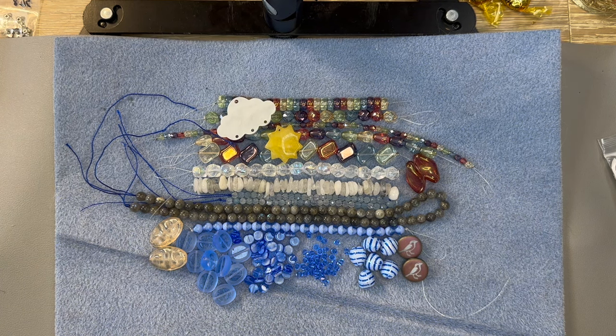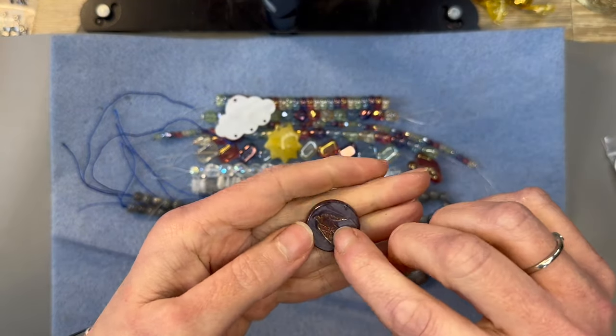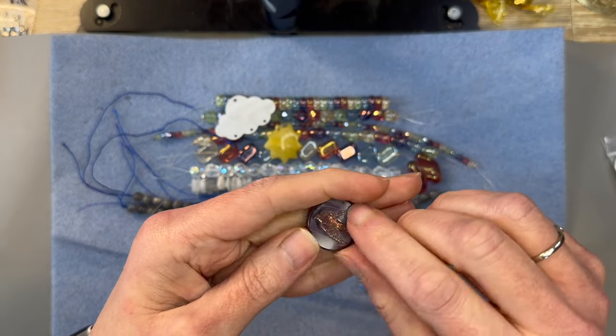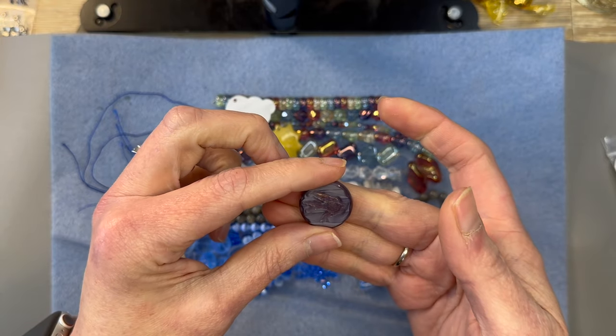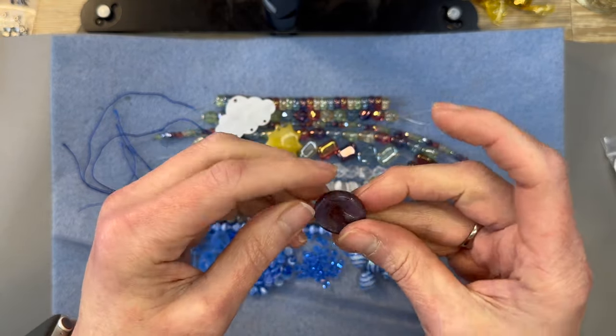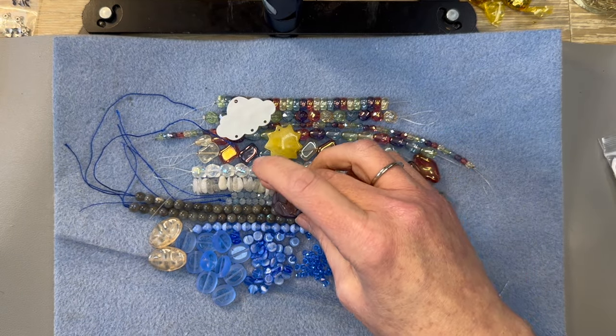Our last bead is a Czech Glass Table Cut Flying Bird Coin — color varies — 22mm, one piece. Look at the bird in here. Oh my gosh, that's so pretty and it's the same on both sides. Very pretty. I got mine kind of purpley so I'm curious what everybody else gets.